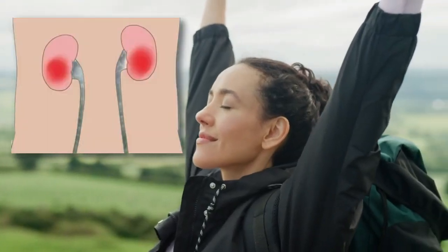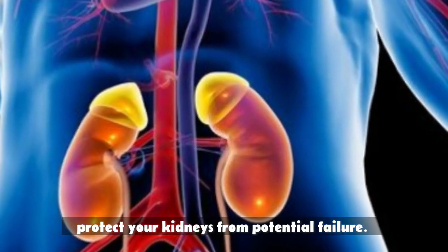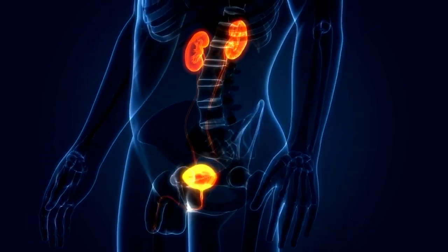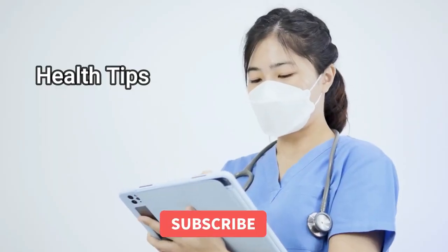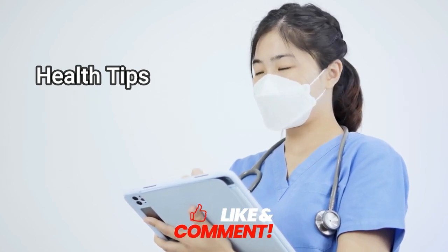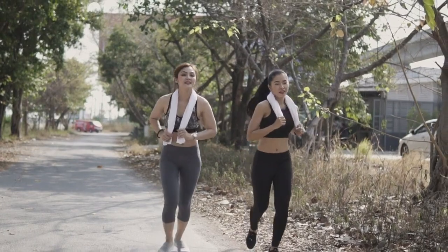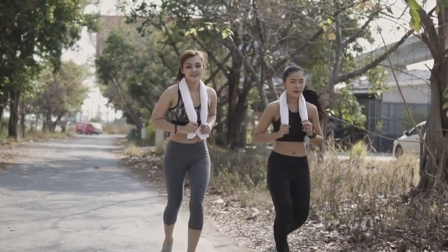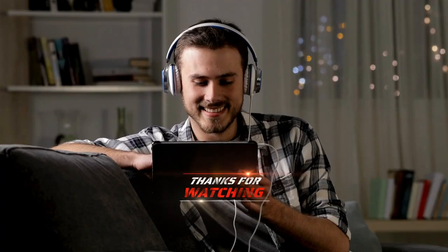And there you have it — some effective ways to lower your creatinine levels fast and protect your kidneys from potential failure. If you found this information valuable, don't forget to give this video a thumbs up, subscribe to our channel for more health tips, and share your thoughts in the comments below. We'd love to hear about your experiences or any other topics you'd like us to cover. Until next time, stay healthy and take care of yourselves. Thanks for watching.